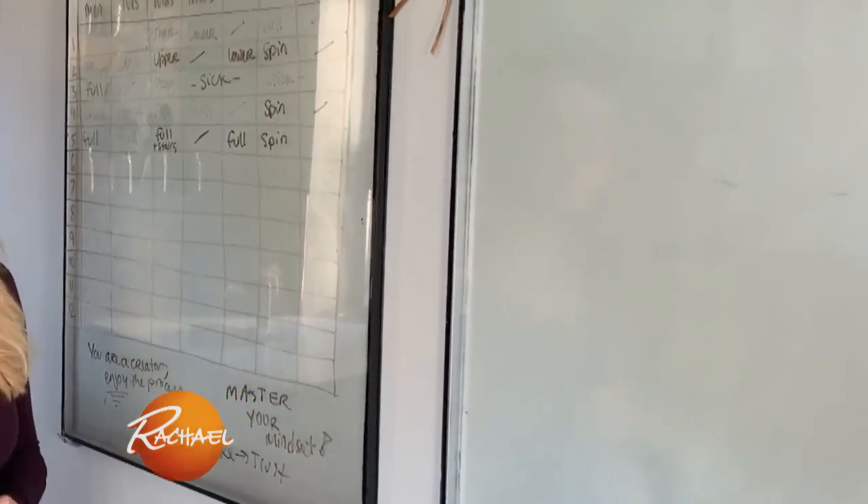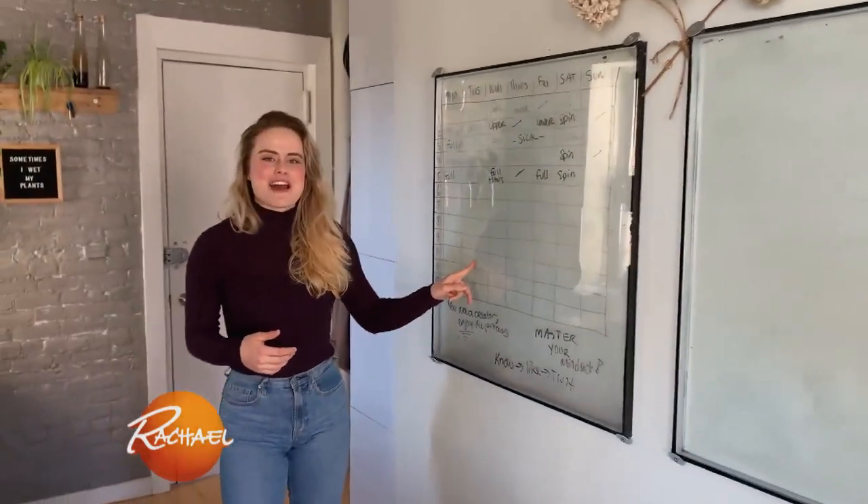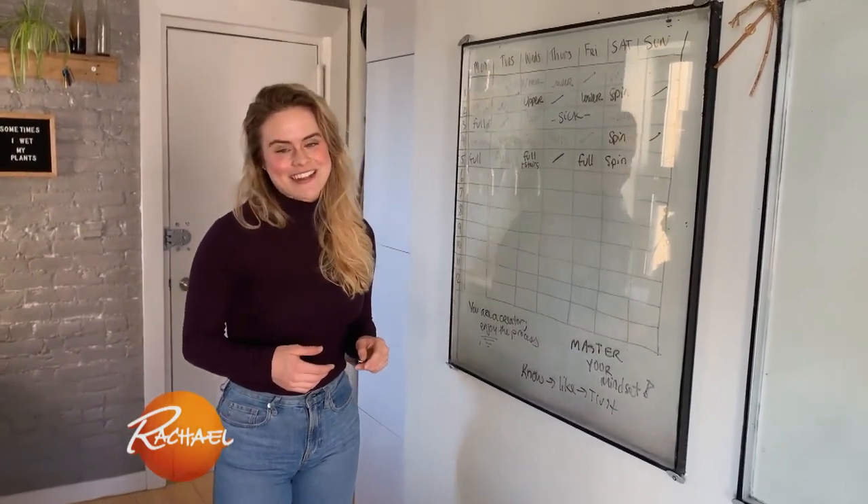Moving to this side of my kitchen you'll see these window whiteboards. They're really aesthetically fun to look at, but also when I work from home it's a great place to get my thoughts down. On this one I actually track my exercise and workout routine to make sure I stay on track.